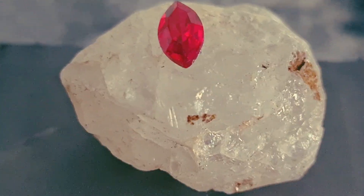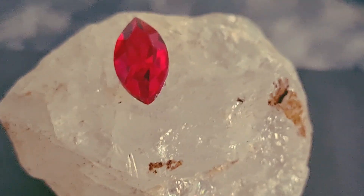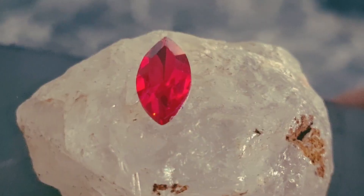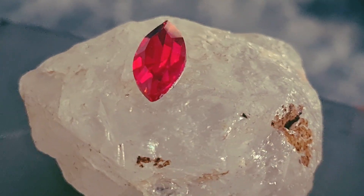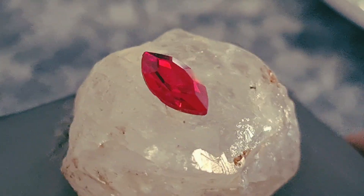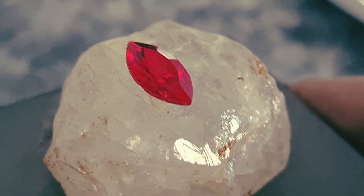In modern times, gemologists in the United States, Canada, and Europe continue to study star rubies because of their unusual optical behavior. Advanced microscopes reveal that the rutile fibers inside the stone are perfectly aligned, almost like natural architecture formed over millions of years. This natural design is what creates the bright, sharp star that collectors search for.